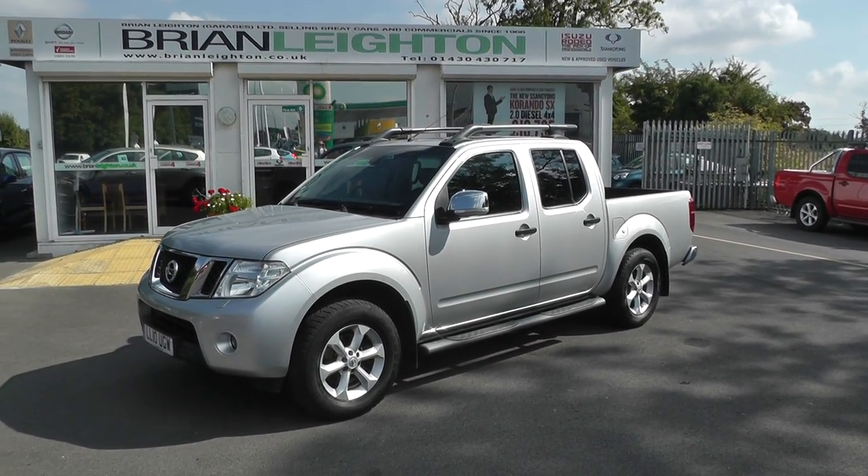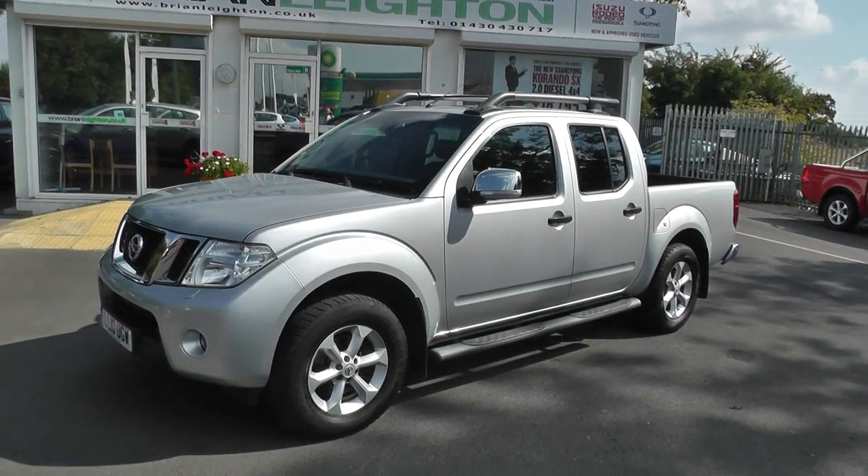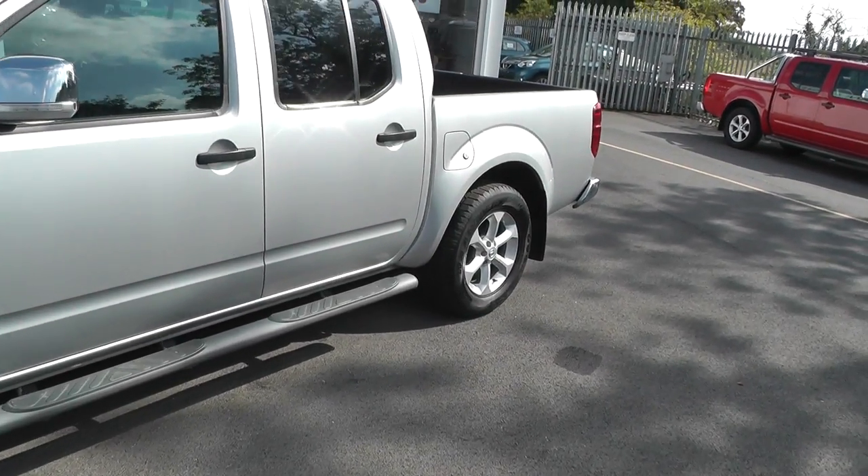Welcome to Brian Leighton Howden, and thank you for visiting our website. The car you're looking at today is a Nissan Navara in silver. There's front fog lamps, alloy wheels, and side steps.